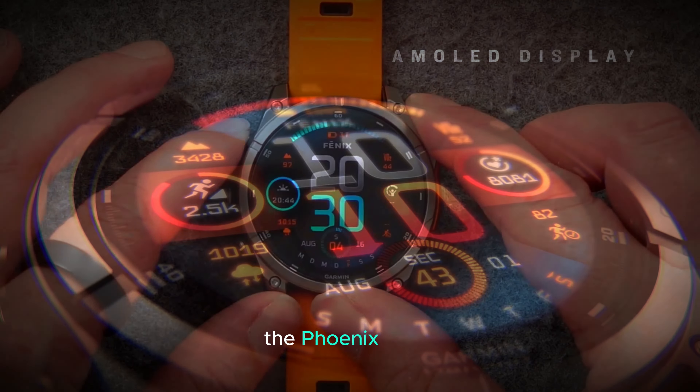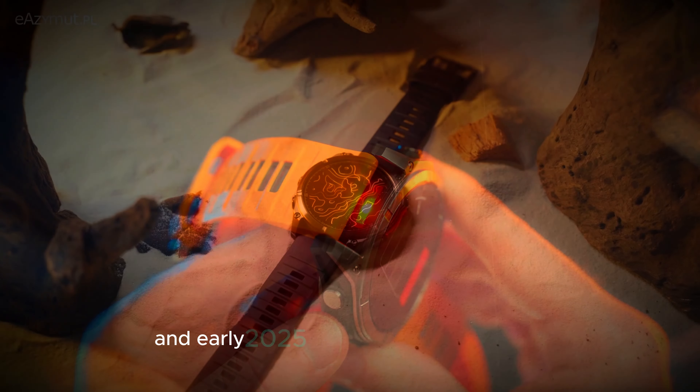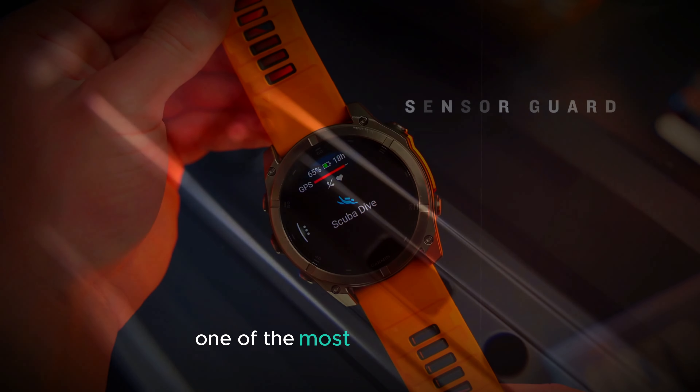According to the latest information, the Fenix 8 Pro could be released sometime between the end of 2024 and early 2025. If these leaks are correct, this watch could be a huge upgrade and a big deal for sports watch fans.